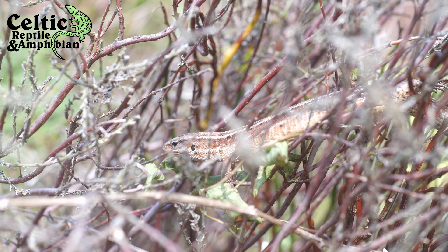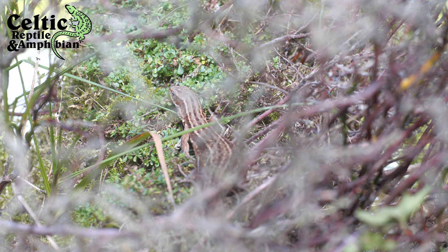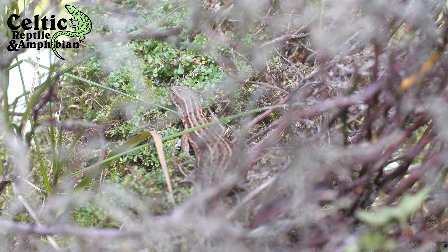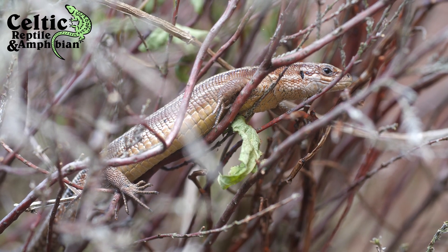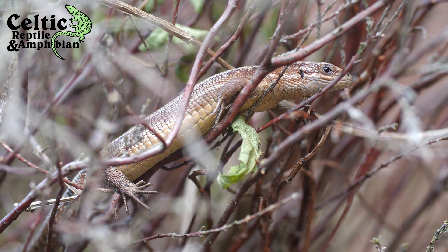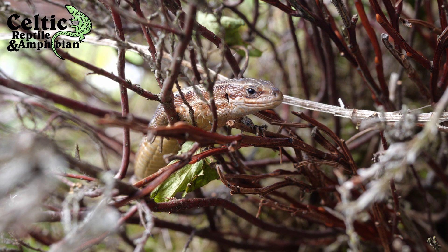Common lizards are reasonably small reptiles, growing to around 12cm excluding the tail, yet some males can reach upwards of 20cm. They can weigh between 5 and 10 grams and have a distinct dark colouration with stripes or spots. Some individuals can be very black, whereas others are much lighter, almost yellowish. Males typically have a much more slender body than females. Common lizards' heads are also very round, with a thick neck and tail.